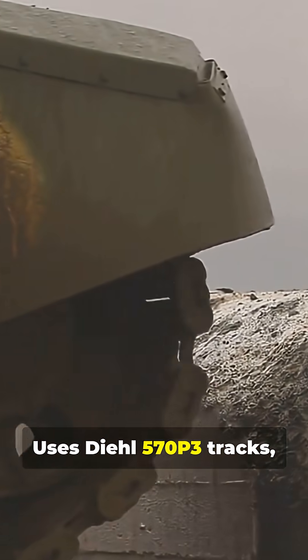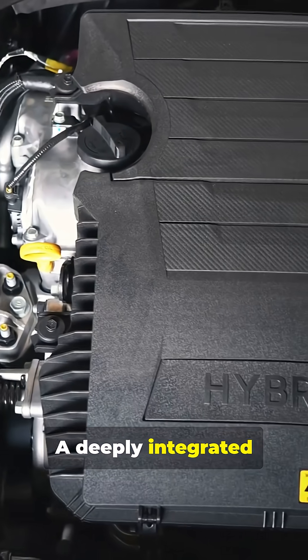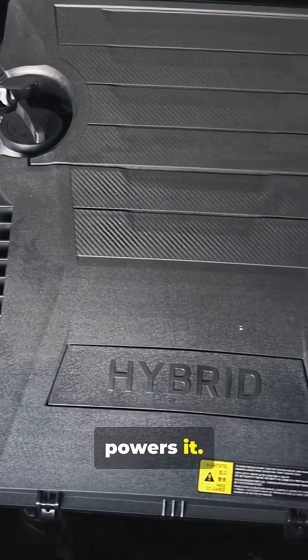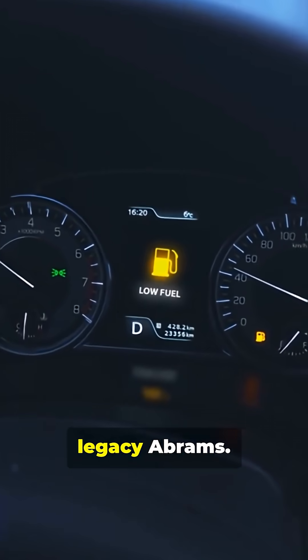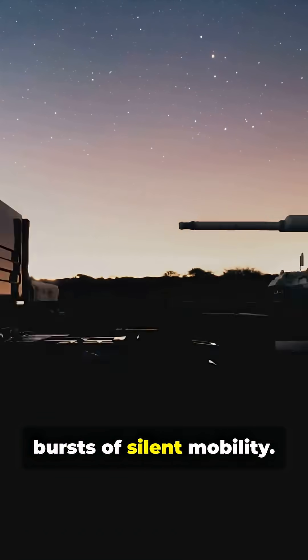Uses DL570 P3 tracks with seven road wheels per side. A deeply integrated hybrid power pack powers it — up to 50% less fuel use compared to legacy Abrams — enabling silent watch and short bursts of silent mobility.